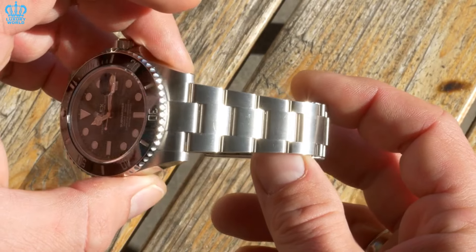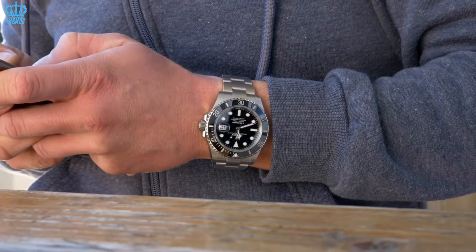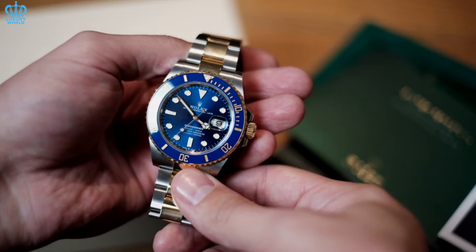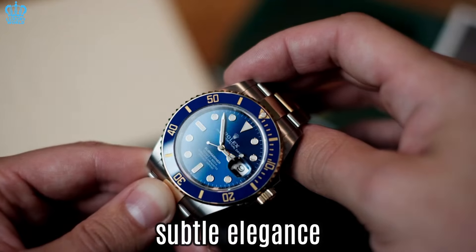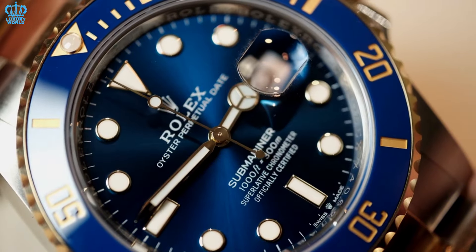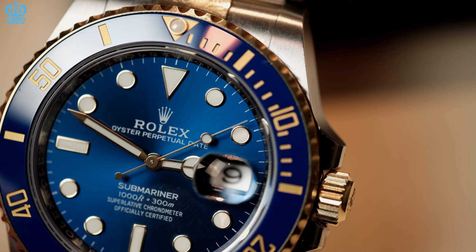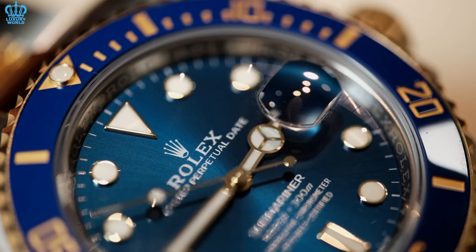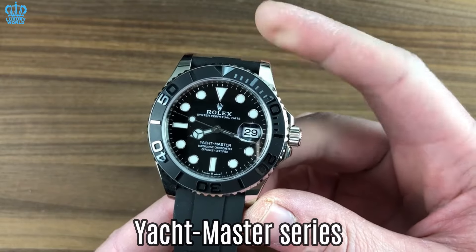Rolex Submariner — the renowned Submariner series, available in both steel date and no-date models, consistently maintains its position as a top-selling collection. Those attracted to the Submariner are typically successful professionals such as business owners or individuals in high-ranking positions. The steel and gold Submariner, often referred to as the Bluesy, offers black and blue dial variations. The full gold Submariners in blue and white gold appeal to individuals seeking something truly exceptional, appreciating the weight and craftsmanship — particularly the exclusive blue bezel and black dial combination of the white gold model.